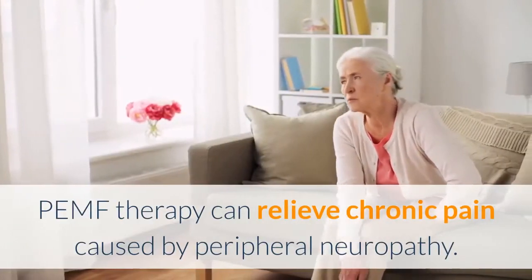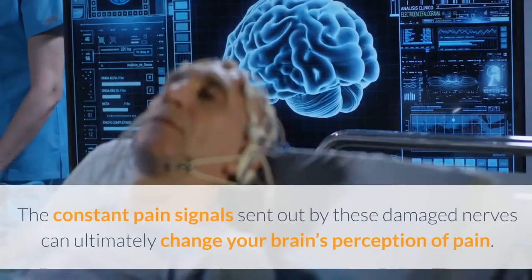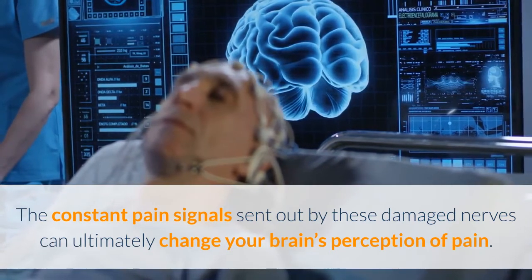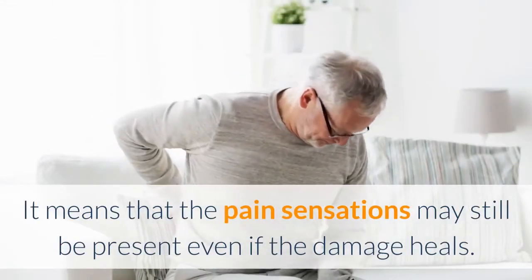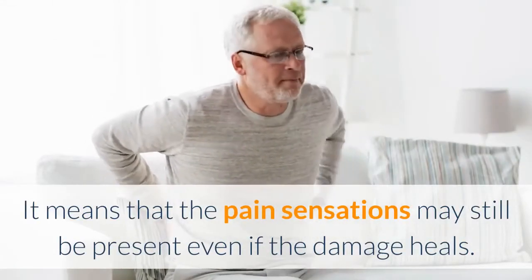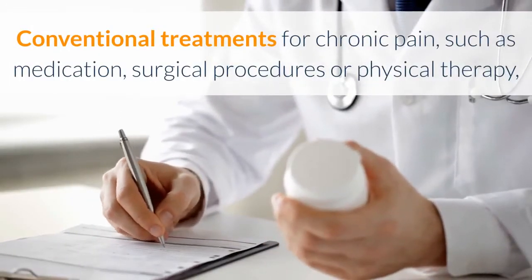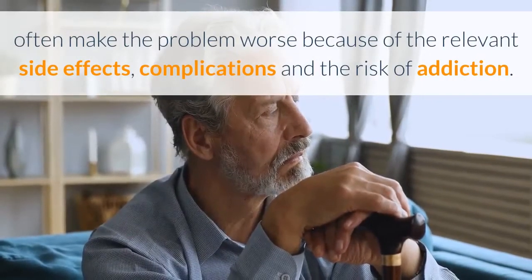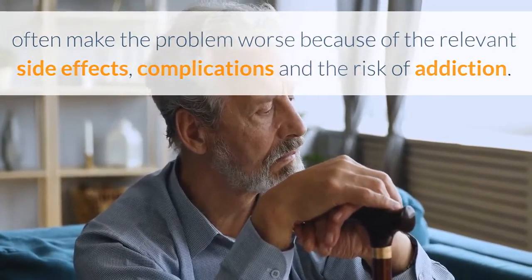PEMF therapy can relieve chronic pain caused by peripheral neuropathy. The constant pain signals sent out by these damaged nerves can ultimately change your brain's perception of pain, meaning that pain sensations may still be present even if the damage heals. Conventional treatments for chronic pain, such as medication, surgical procedures, or physical therapy, often make the problem worse because of side effects, complications, and the risk of addiction.